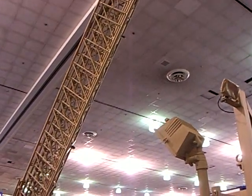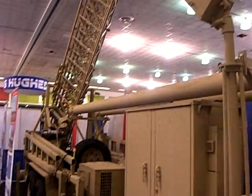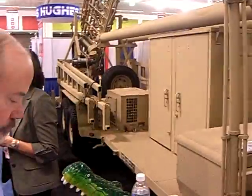Normally it has a satellite dish on the top, or antennas for repeaters for communications. The satellite dish, when set up, can talk to anybody in the world.